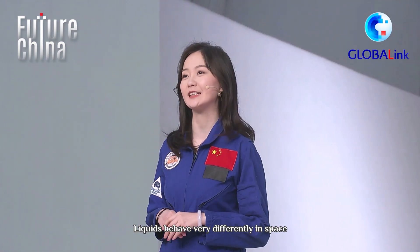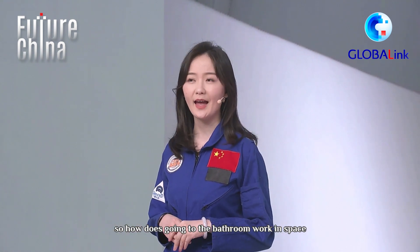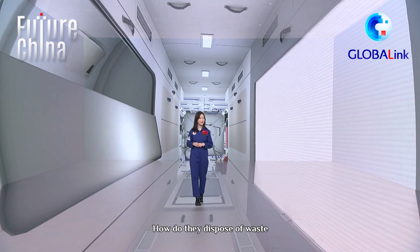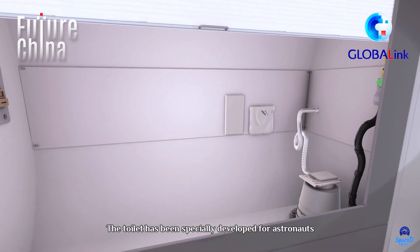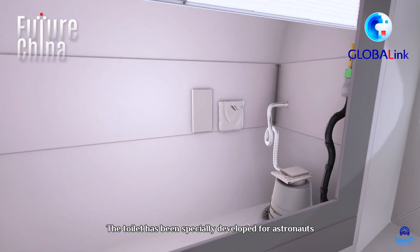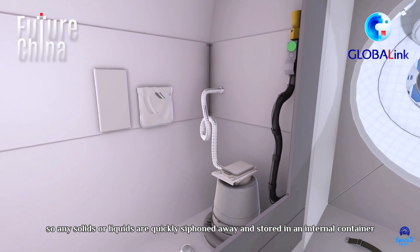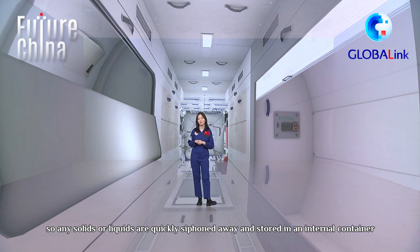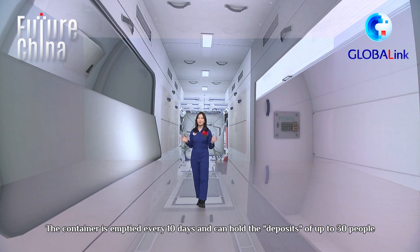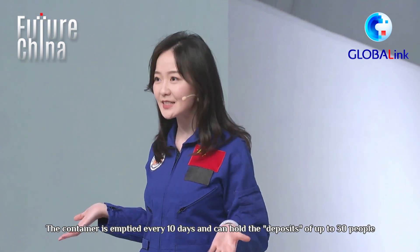Liquids behave very differently in space. So how does going to the bathroom work in space? How do they dispose of waste? Let's check out the bathroom and find out. The toilet has been specially developed for astronauts. It has a vacuum-operated fan, so any solids or liquids are quickly swept away and stored in an internal container. The container is emptied every 10 days and can hold the deposits of up to 30 people.